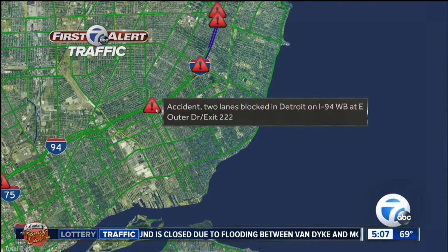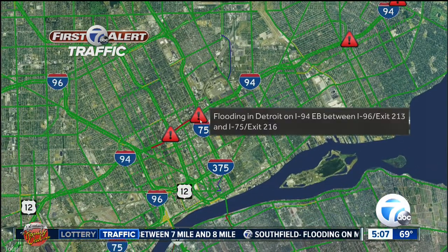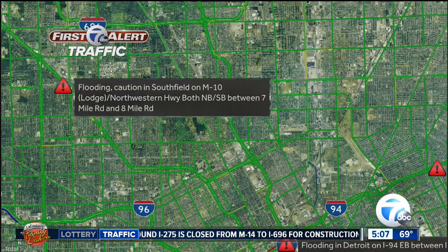I have some accidents this morning as well. Two lanes are blocked in Detroit — this is 94 westbound at East Outer Drive. As we head further into the city of Detroit, we have some more flooding: 94 eastbound between 96 and 75. Also 94 westbound at the Lodge, and I am seeing some flooding this morning on the Lodge in Southfield between 7 and 8 mile road.